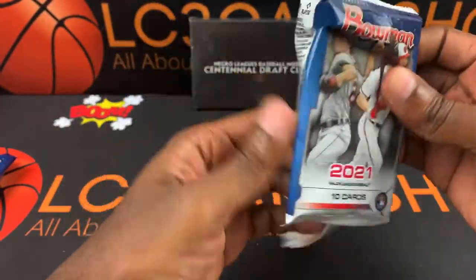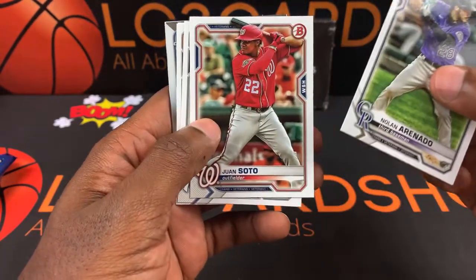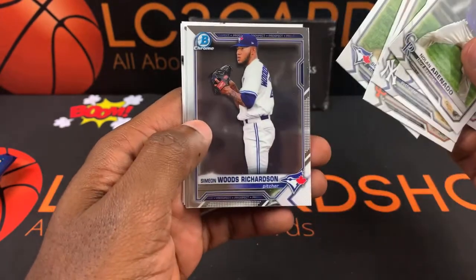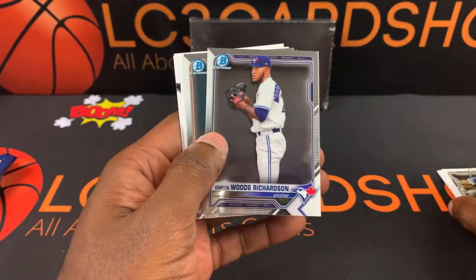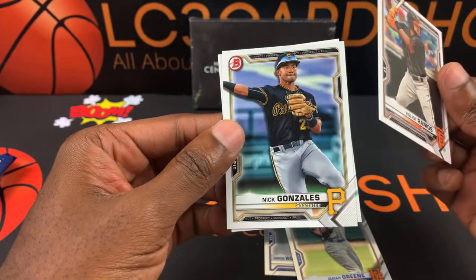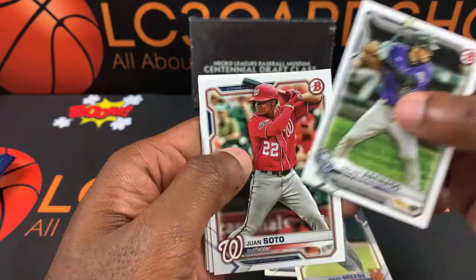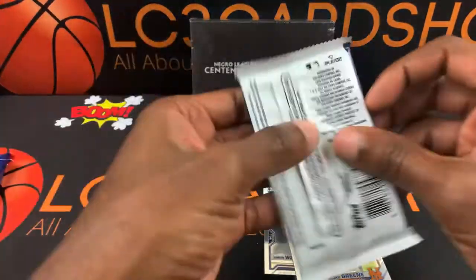Let's see what we get. Alright — Nolan Arenado, Juan Soto, Aaron Judge, Bo Bichette, Simeon Woods Richardson — that's a chrome — Isaiah Green, also chrome. Heliot Ramos, Nick Gonzalez, and Nick Allen. Okay, prospects, prospects, and prospects. I've never seen these prospects before, weren't used to seeing veterans.